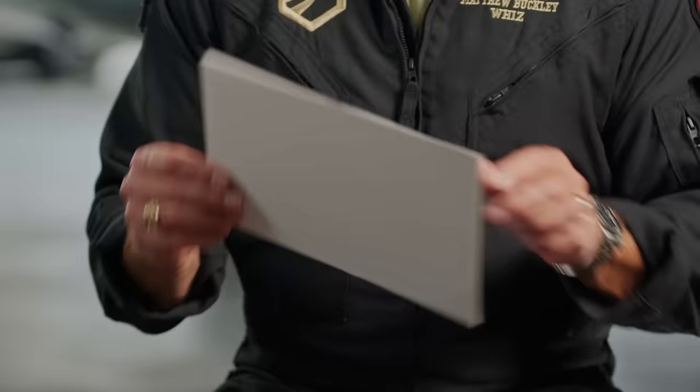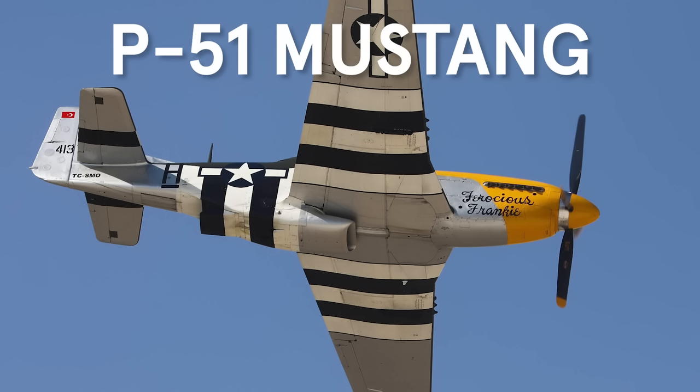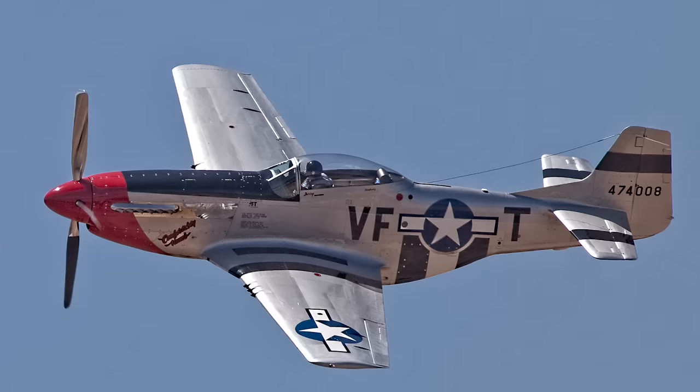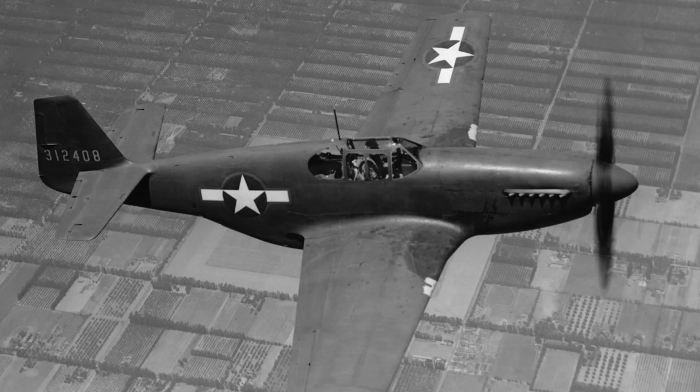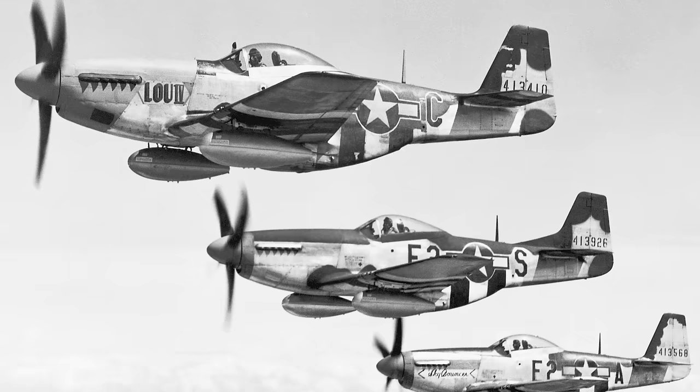Just the beautiful lines of this airplane, the hum of the engine — the Rolls-Royce, or the Merlin engine. They can do about 400 to 450 miles an hour, very maneuverable for their generation. The P-51 Mustang is a World War II fighter aircraft that was used to escort bombers on strikes on Germany, but could also be used in ground attack missions to strafe enemy tanks.